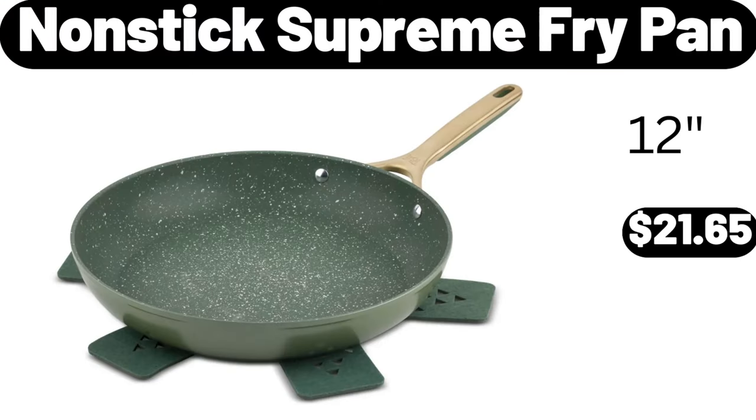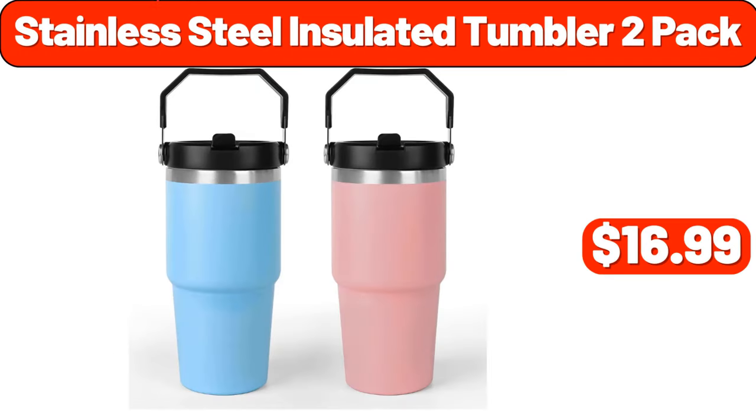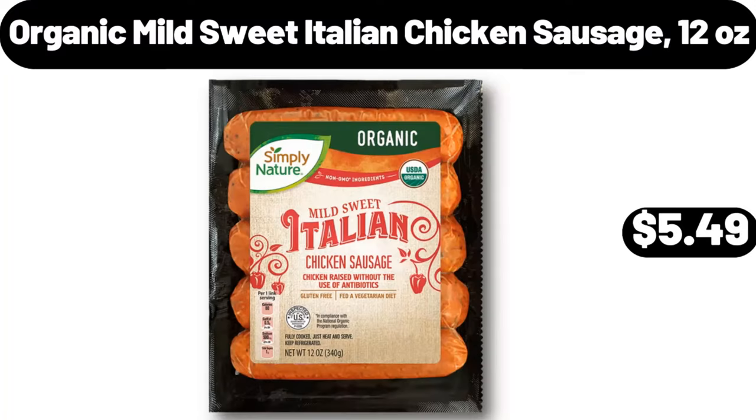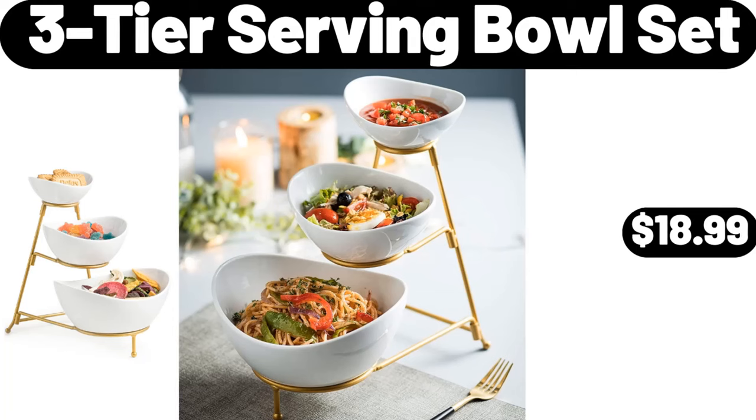Nonstick supreme fry pan, $21.65. Stainless steel insulated tumbler 2-pack, $16.99. Kitchen silicone utensil set, 12PCS, $11.99. Organic mild sweet Italian chicken sausage, 12 ounces, $5.49.